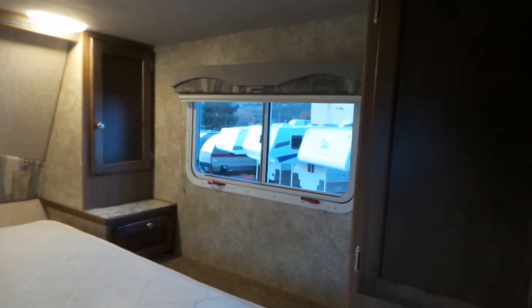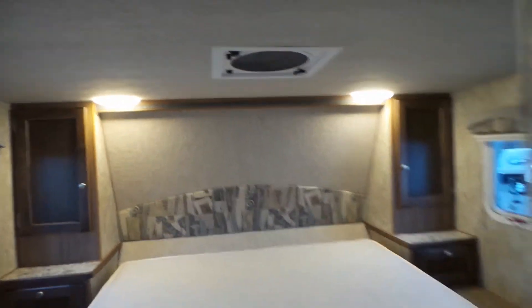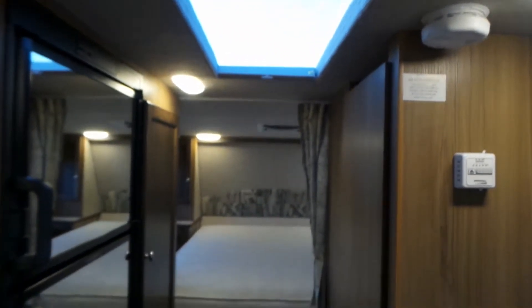Take a look in the bed area — you've got bunk closets on all four corners and a fantastic fan. Take a look at the wet bath, with a medicine cabinet. There's also a big skylight right in the hallway which brightens it up a lot. All LED lights throughout.